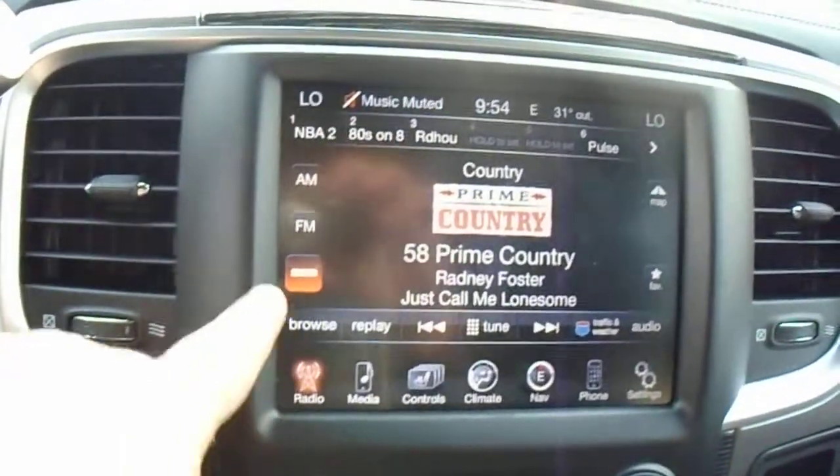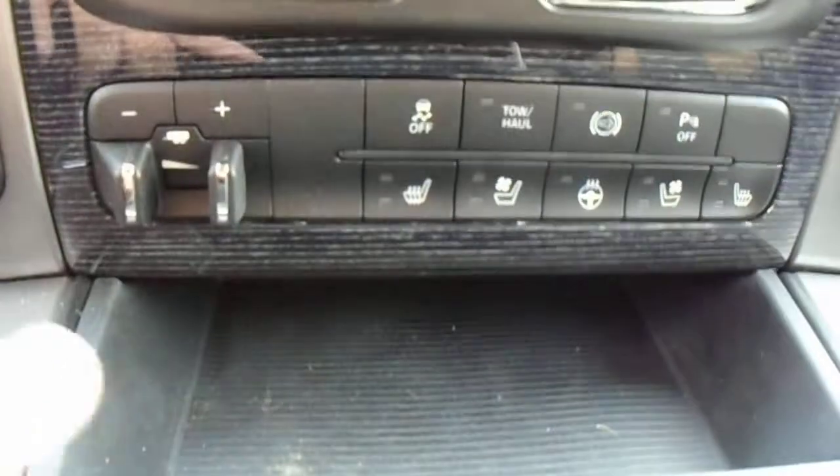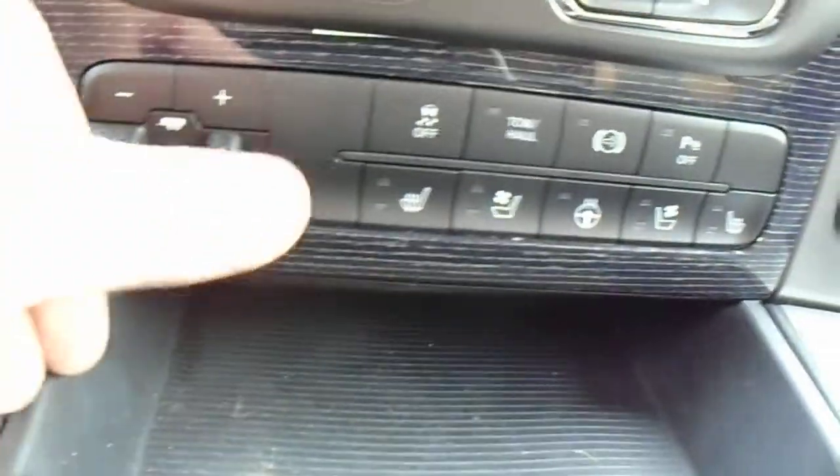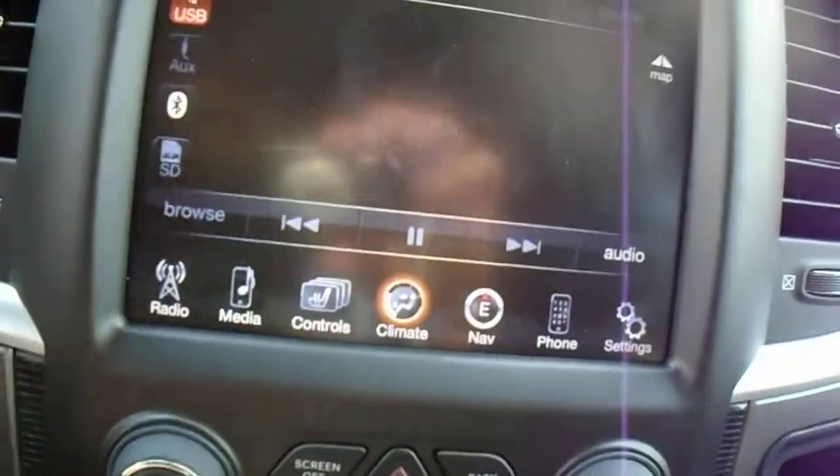Come inside here. This one's got the radio with AM, FM, satellite radio, and your media. You've got your controls here — heated and cooled seats, heated steering wheel, your power park sense, your trailer brake control right here, all your functions there, and your climate control.